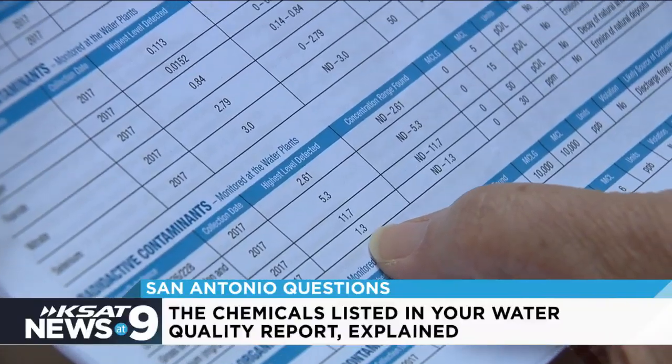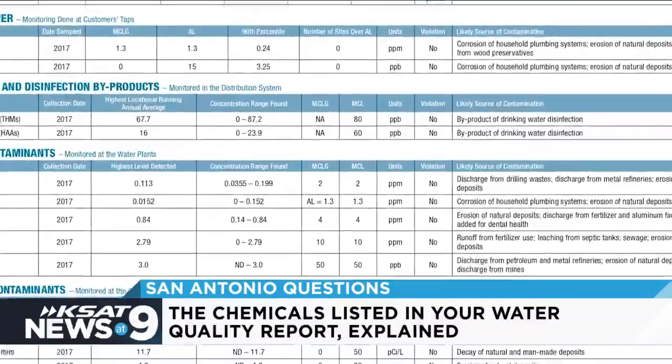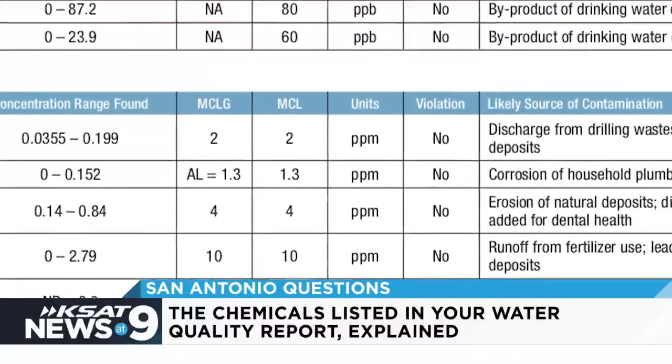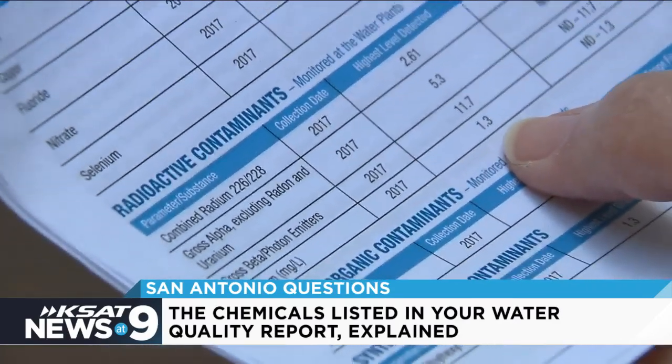We're required to show the highest reading at any one time. That reading is not an average. She explains the numbers you see on the report are measured in parts per million, some in parts per billion, most so small they are not detectable.